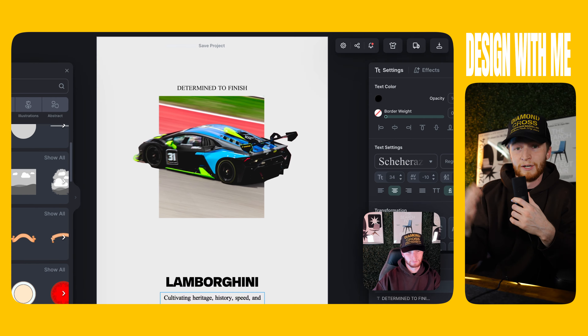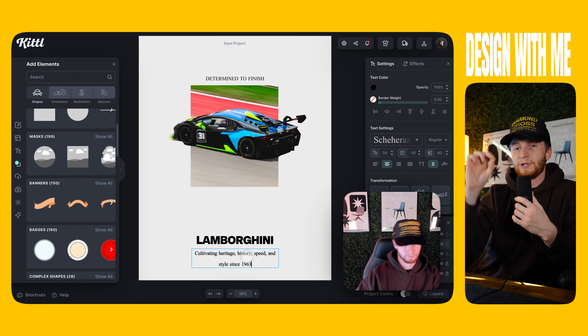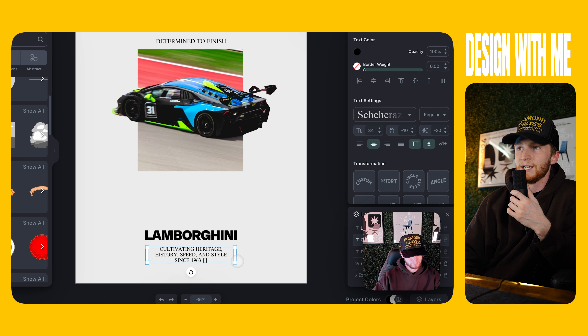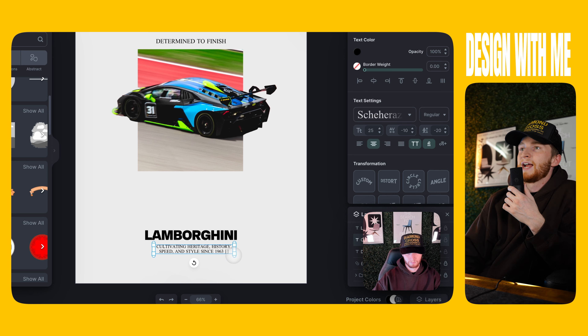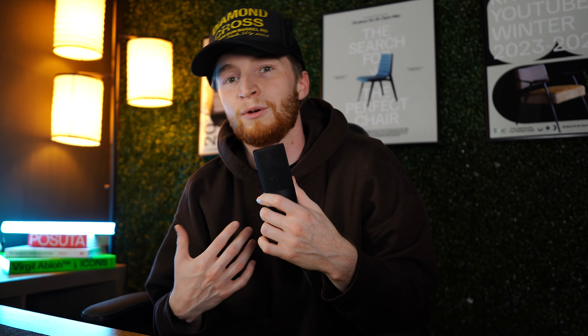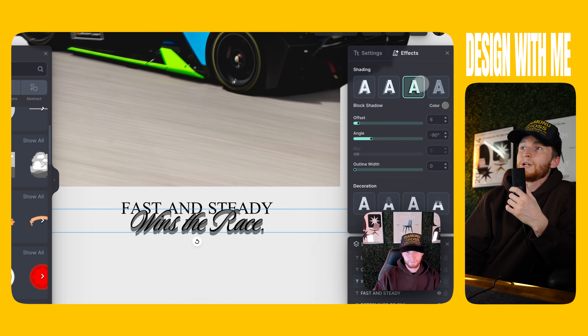Here is the first design for our Lamborghini. Originally I wanted to find an old, maybe 80s or early 90s Lamborghini — super nostalgic, looks really cool — but I couldn't find the right photo. I did find this track car, a hyped-up Lamborghini used for racing, with a really nostalgic-looking photo even though it's a newer car, so I went with this one.